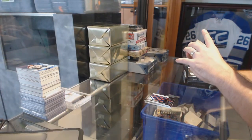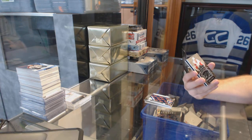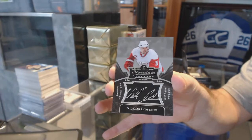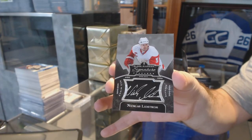We've got a signature placard, probably one of the shorter print ones, for the Red Wings — Nicholas Lidstrom. Signature placard, Nicky Lidstrom.